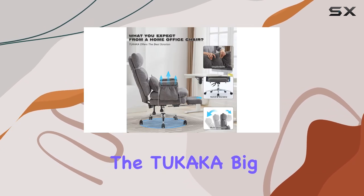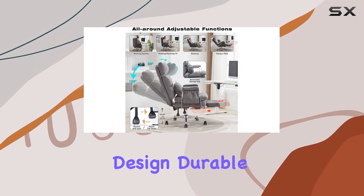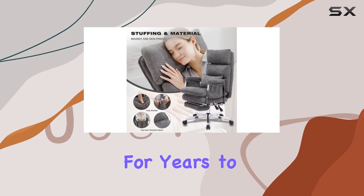Overall, the Takaka Big and Tall Fabric Computer Chair is an excellent investment for your home office. With its comfortable design, durable construction, and adjustable features, it's a chair that will have you sitting pretty and working productively for years to come.